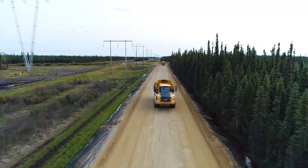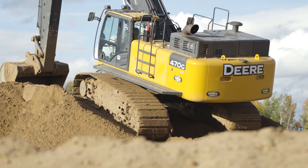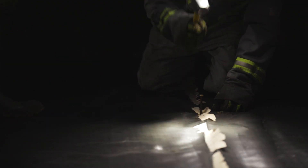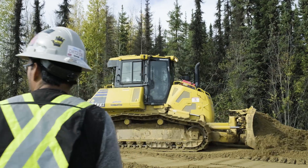Working 24 hours a day, the teams are making great progress just as planned. Laying an average of 250 meters per day, their goal is getting closer.